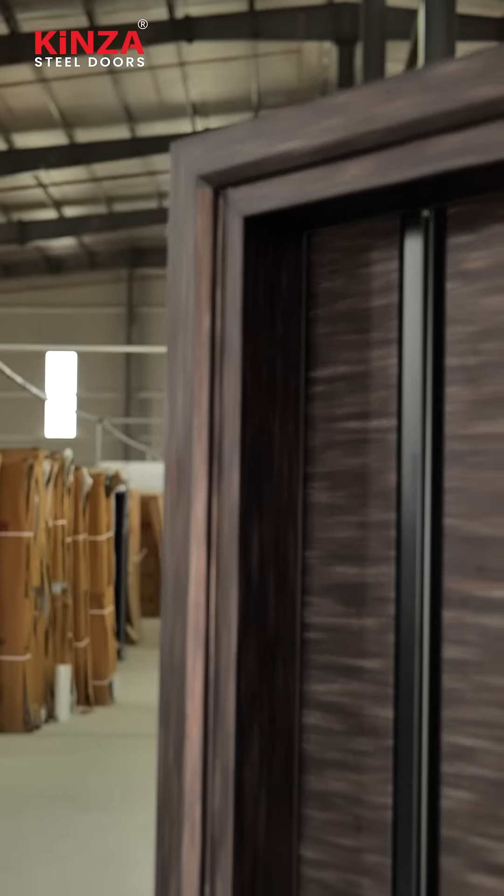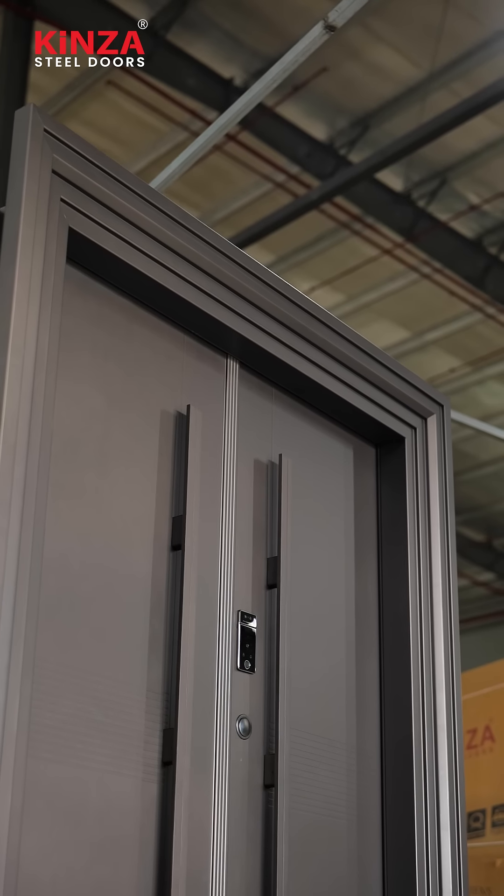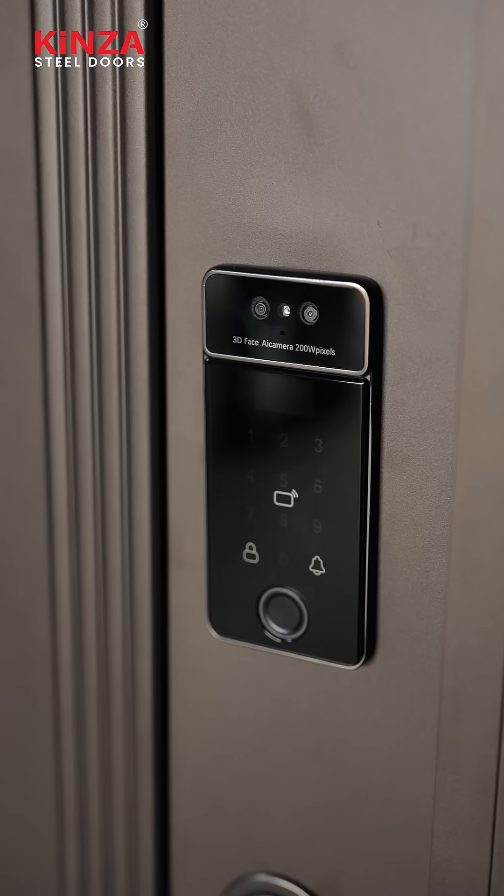Moving on to the second door, this door comes in white colour. It is simple yet elegant. Here it is, the first one from Kinsa. Just look at the perfection — the seamless blend of design and smart inbuilt technologies.